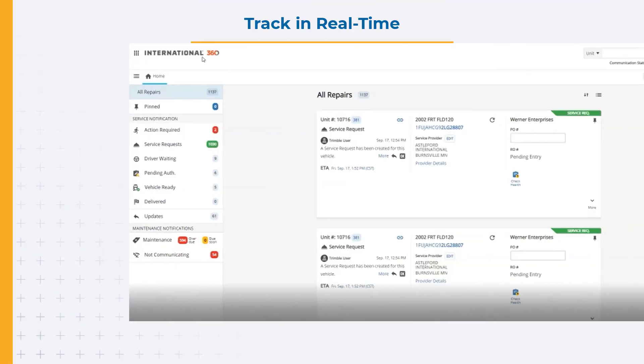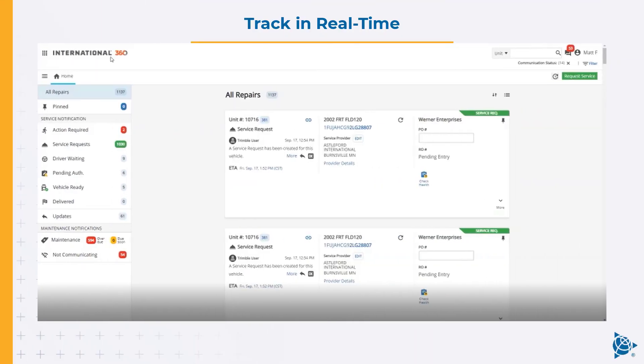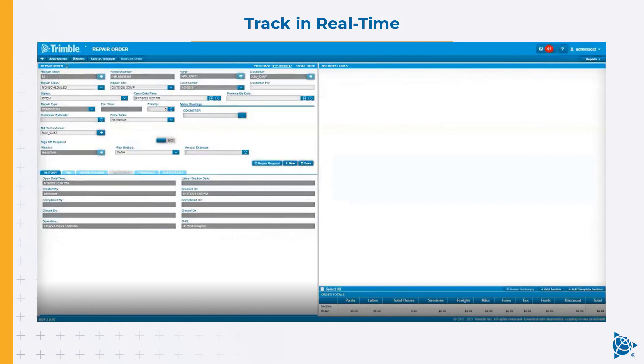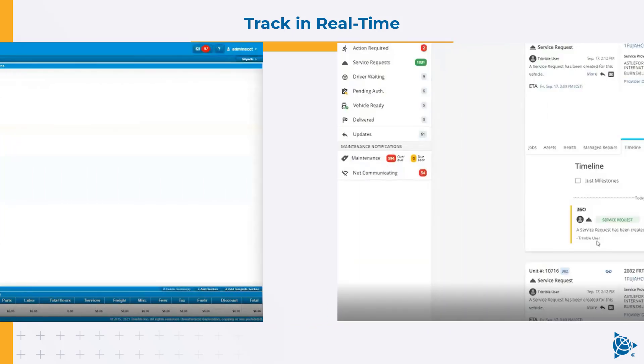Instead, having direct integrations lets you be a common pane of glass for their fleet, with information coming from the OEM — in our case International and IC Bus — and having all of our information from our dealers directly where it's easy and more efficient for our mutual customers to use your product. We're tying our International 360 service communication layer directly with the TMT workflow. When a customer creates a service event, it automatically flows through our system.